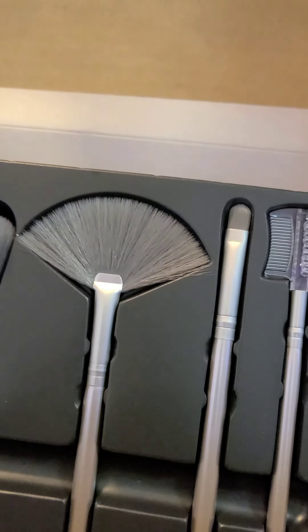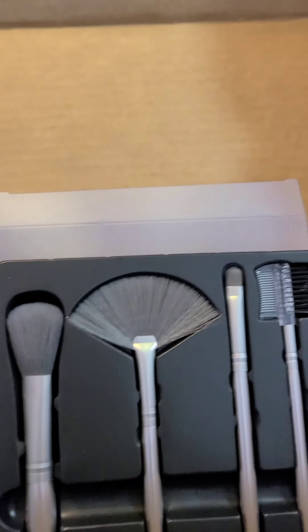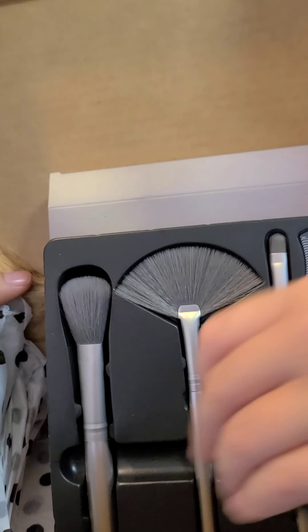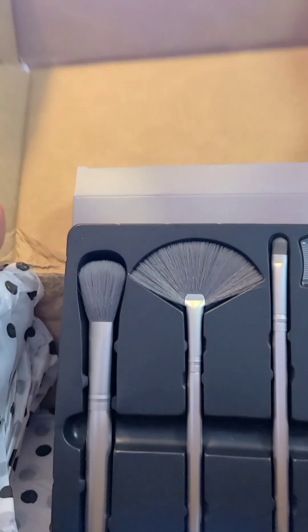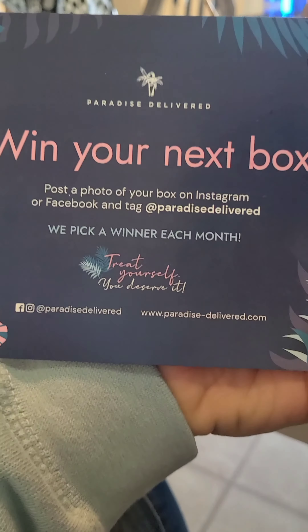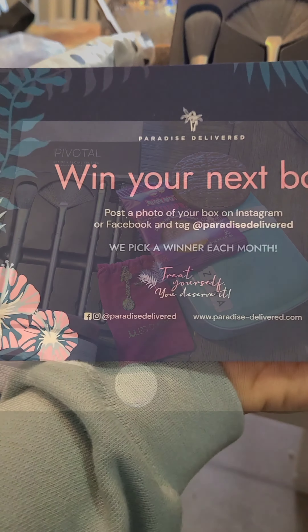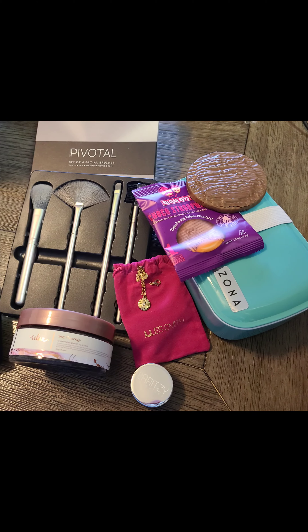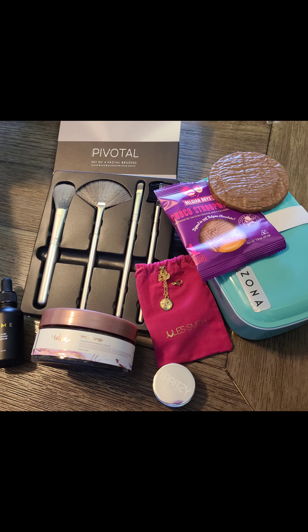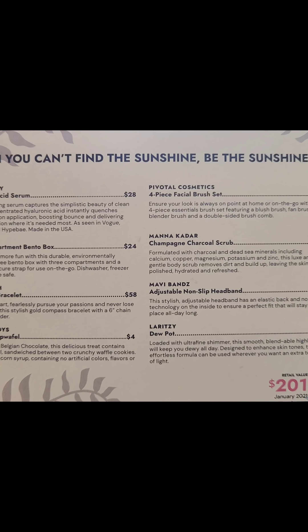Thank you so much. This stuff is awesome, I'm really, really excited. This whole box retails to $201 — I love this. I will definitely be getting this again and I highly recommend it. I'll share a link so you guys can get it. Thank you so much, Paradise Delivered — I appreciate you guys a lot. This is awesome.